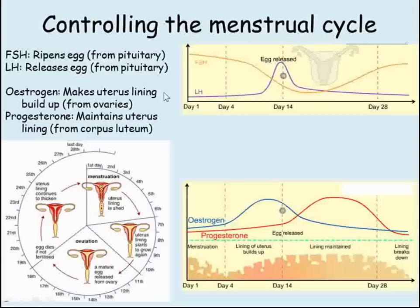Two different hormones control the building up and maintenance of the lining of the uterus. Estrogen released by the ovaries causes the lining to build up, and progesterone maintains the lining of the womb. Progesterone is mainly released by the corpus luteum, which is a structure in the ovary. A new corpus luteum develops each cycle, and if a woman becomes pregnant, then eventually progesterone is produced by the placenta of the developing baby. It's this progesterone which maintains the lining of the womb and stops the cycle restarting.